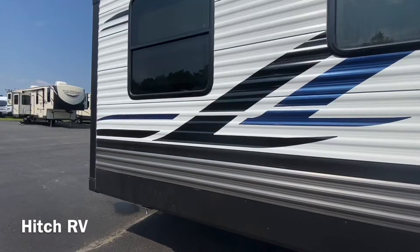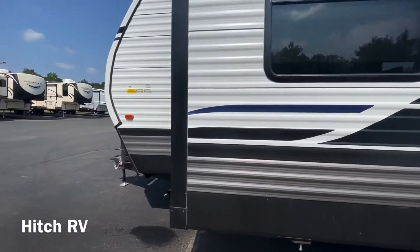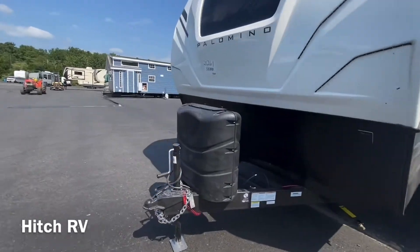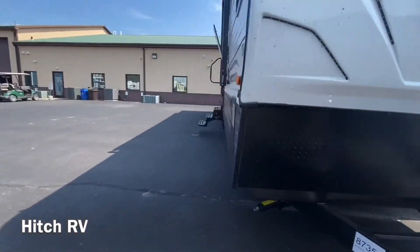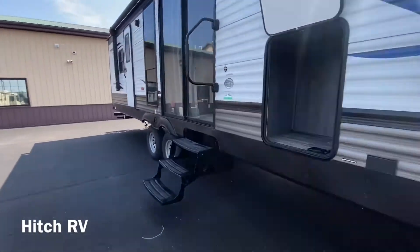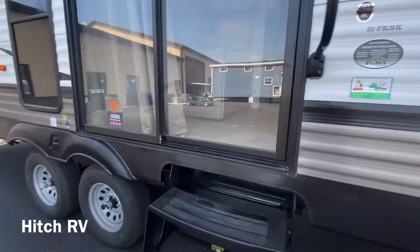And then this slide is for our living room. Coming on to the inside, we'll go front to back and take a look at the kitchen first.